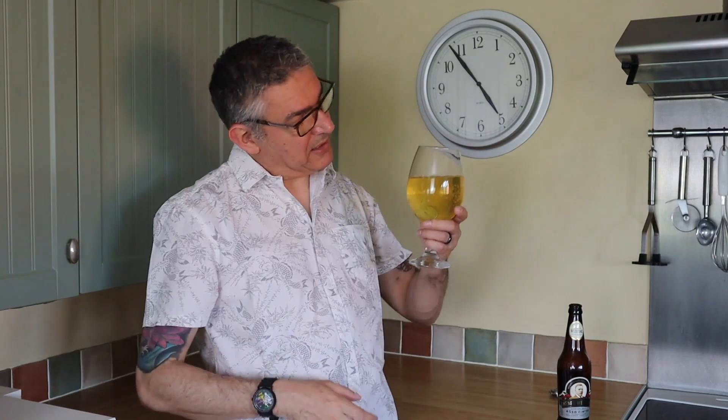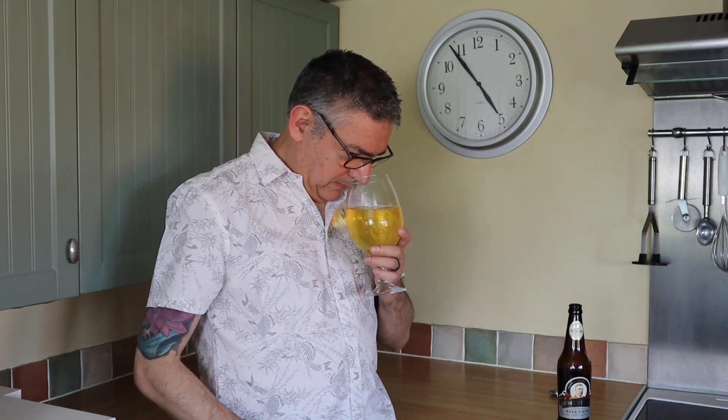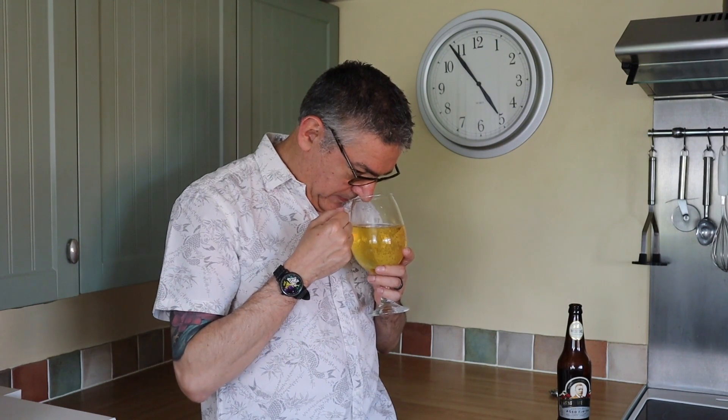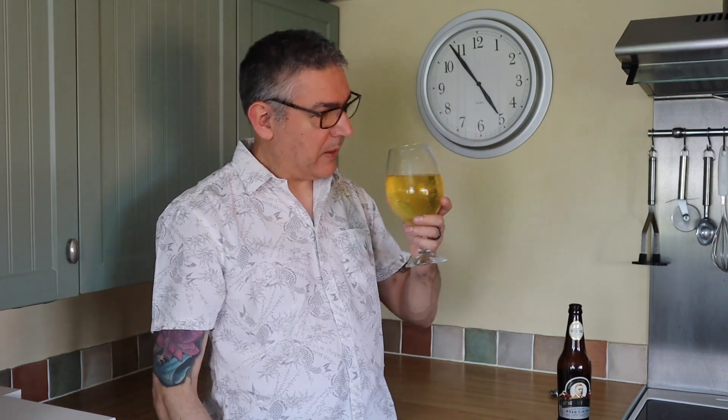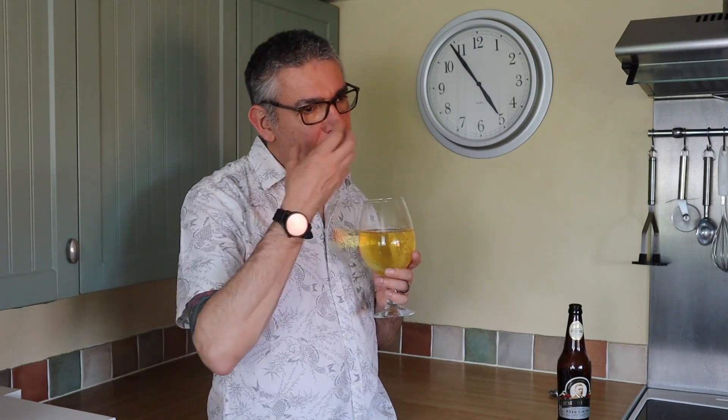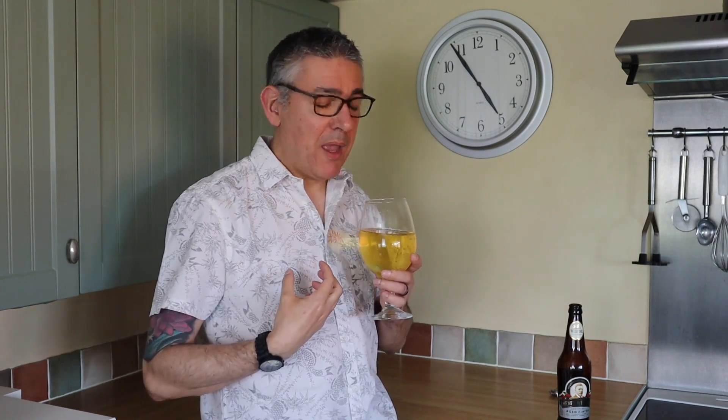Sort of a complex, deep... yeah, I want to say cider smell, but it's sort of complex and deep. Buckets of flavour, but at the same time it's light on the palate. The only way I can really explain it is you've got to get one of these and give it a go yourself.